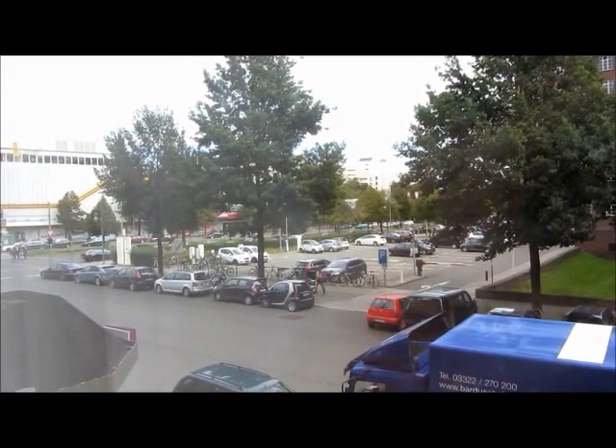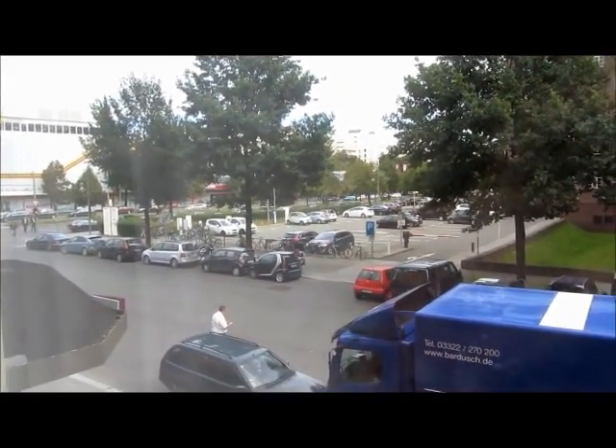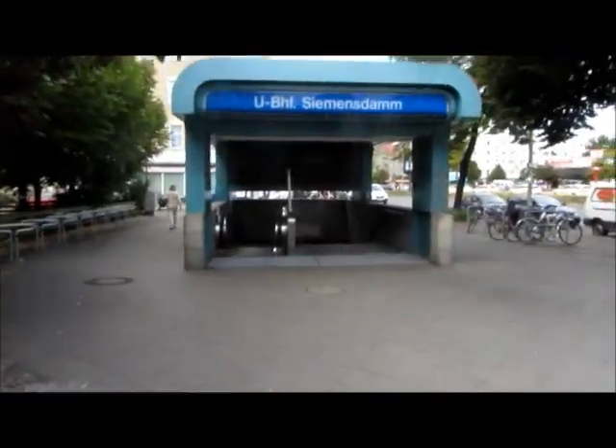I've just arrived in Berlin and I'm about to get, hopefully, the underground to a place called Alexanderplatz and then see a few things. Down into the underground. Let's see if this works.